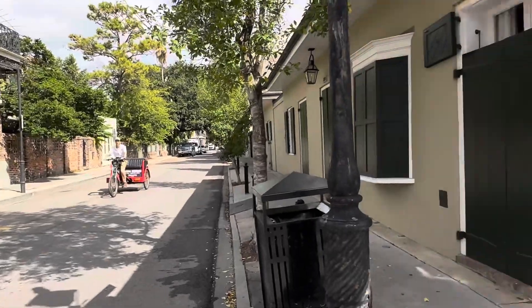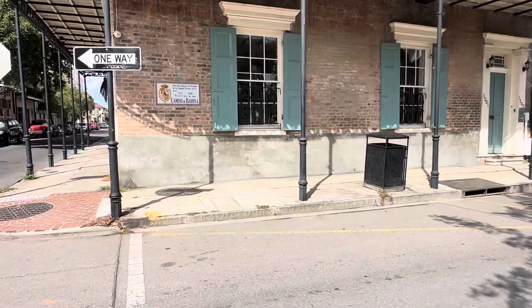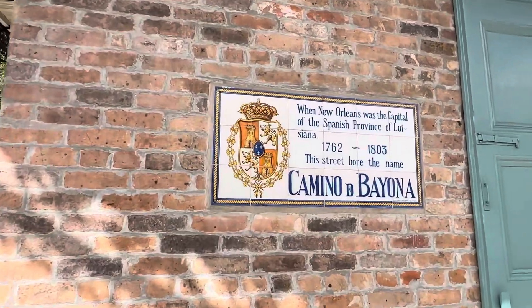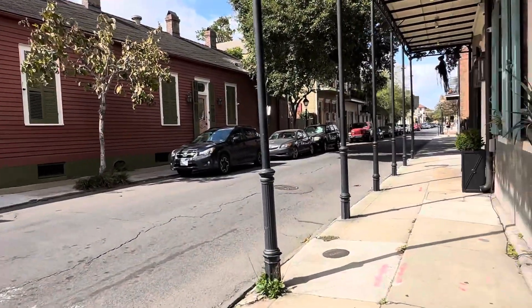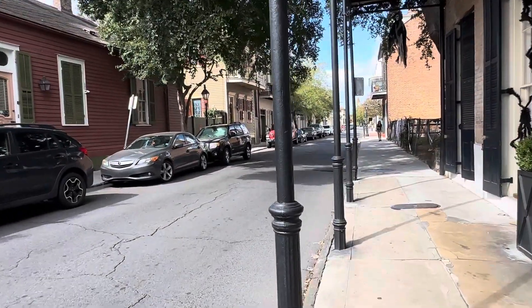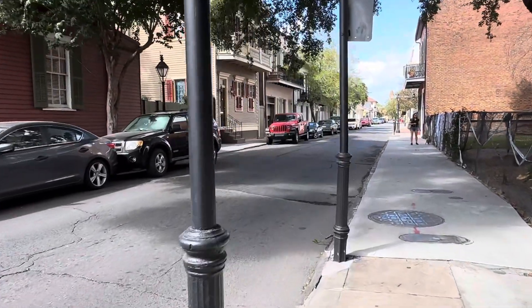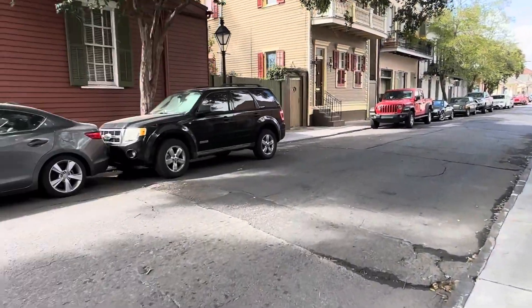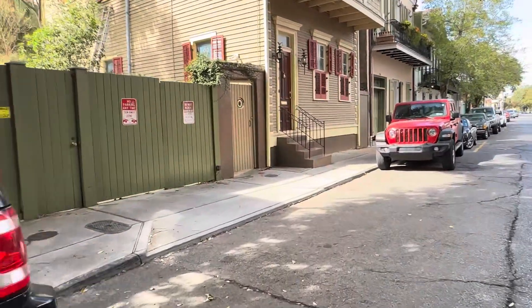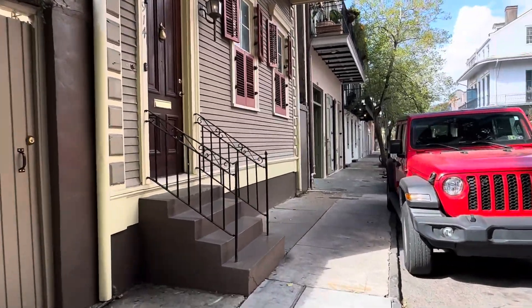This is Dauphine Street — that's cool. The sign says that when New Orleans was the capital of the Spanish province of Louisiana, this street bore the name 'Camino de Bayona.' In Spanish, 'ay' is typically pronounced like an 'i' sound. I've been studying Spanish but I still have a very long way to go.